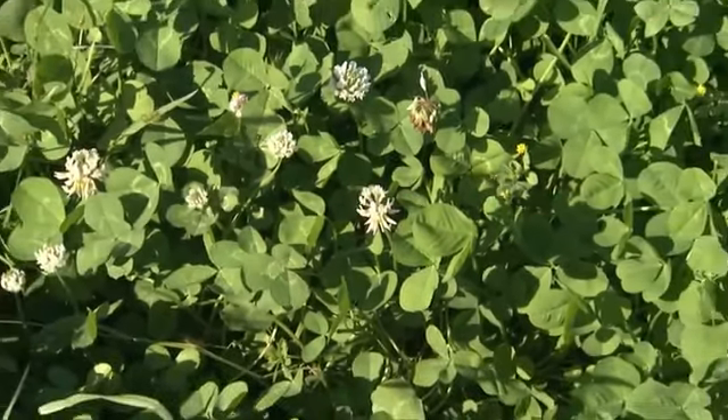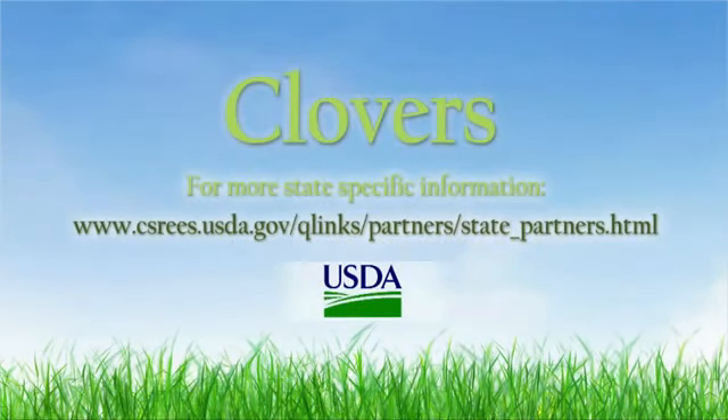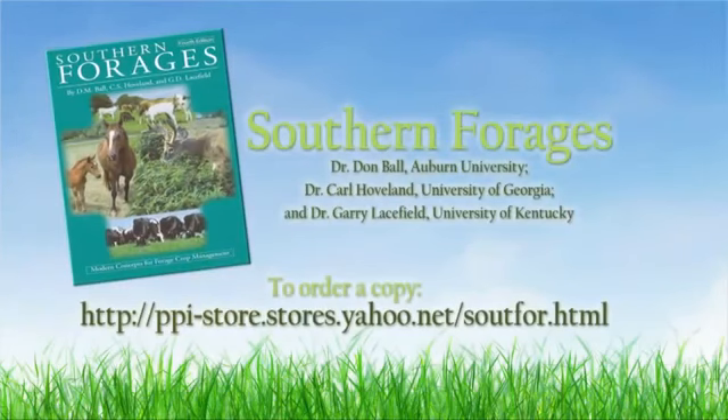For more information on the science and management of clovers, contact the Oregon Clover Commission, where you can also put this disc into your computer to access additional resources. To get specific information about this forage crop in your state, visit the USDA website. The concepts expressed in this video are based upon the book Southern Forages.